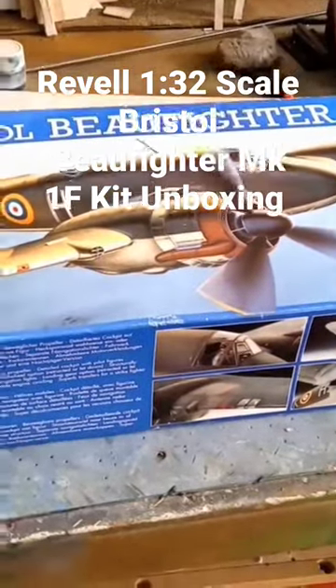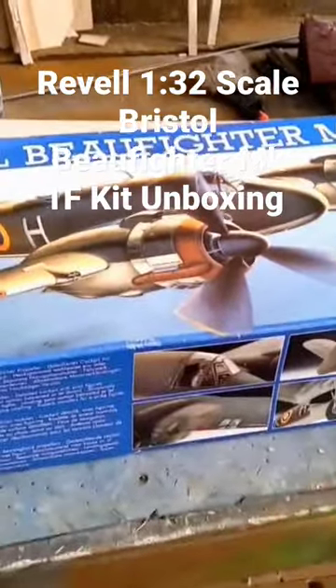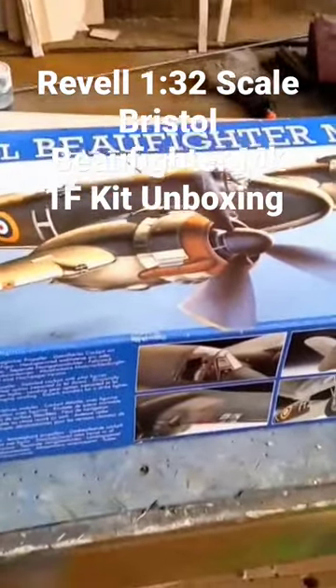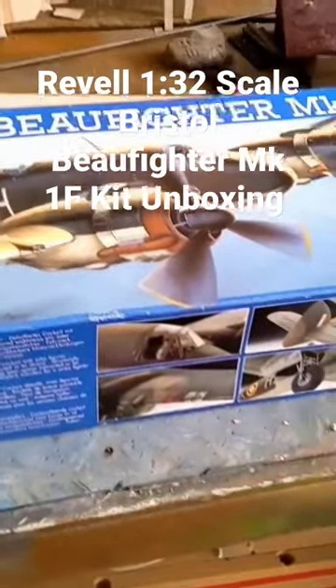Hello and welcome to MBKM Models. Now, I'm having a look at this whilst I'm waiting for the Envoy wingtip to dry. I'm having a look at the Bristol Beaufighter Mark 1F made by Revell and it's 1/32nd scale.